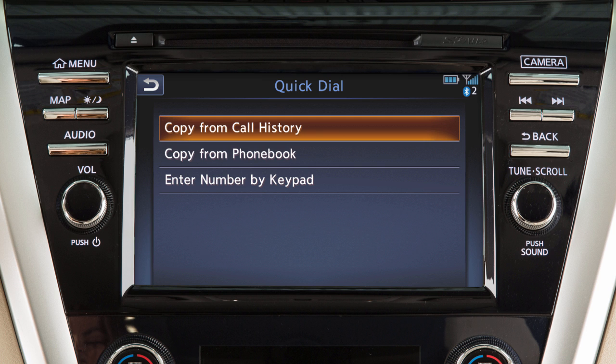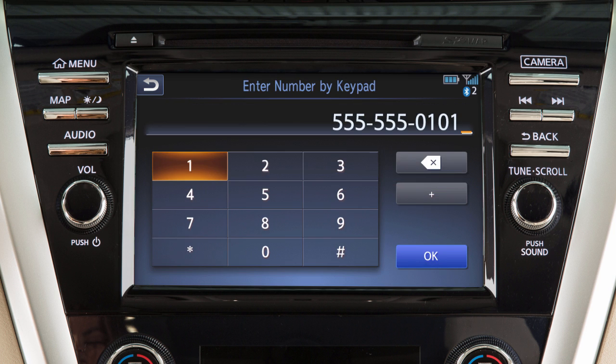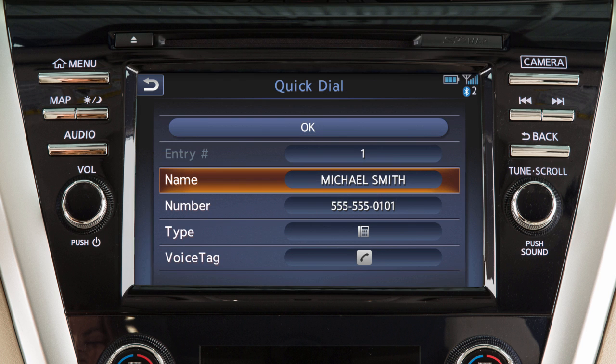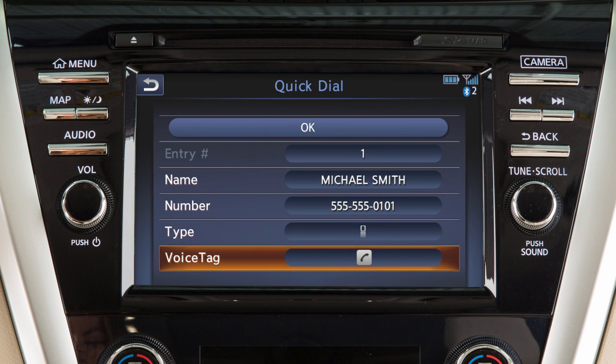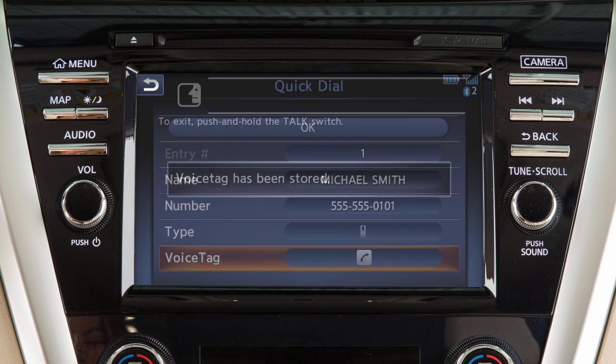You can enter a number using the call history, the phone book, or by entering it on the touch screen. Once the number is entered, you can edit the name and type of the entry. Touch voice tag then store to record a voice tag for use with the voice recognition system.